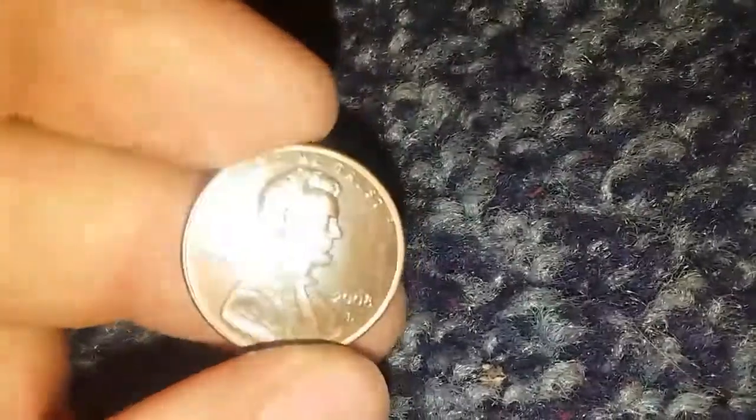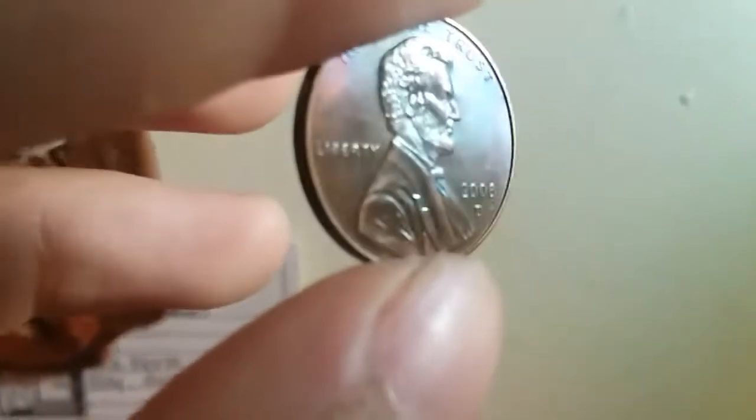I found this toned penny — you can't see it that well but it's a bluish color. Let me try something else. You can kind of see it. And I found another Canadian right here — 1982. Let's see what else is in here because I haven't been finding much of anything.